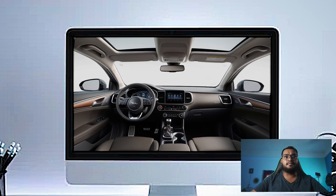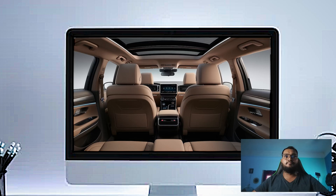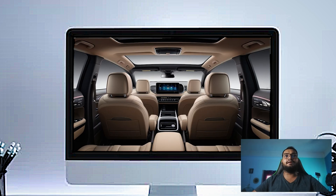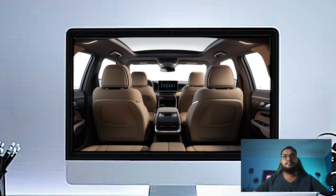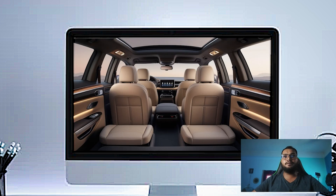The SX Prestige comes with VIP lounge seats in the second row. These captain's chairs not only recline but also come with extendable leg rests, making long trips feel like a first-class flight. They are heated, ventilated, and offer multiple massage settings, so even your passengers get to ride in complete comfort.